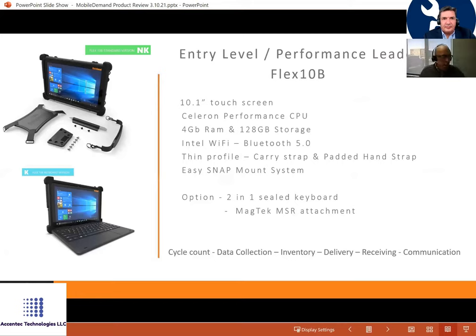The Flex 10b is a 10-inch tablet we upgraded with a Celeron CPU, 128 gigabyte storage, and an Intel dual-radio Wi-Fi. For the money — $595 — this is a significantly improved rugged tablet over a consumer device with a rubber cover. It has a full-size USB 3.0 port so you can plug in a tethered scanner. It's a great way to start the conversation with customers and then work up to larger tablets as needs grow.